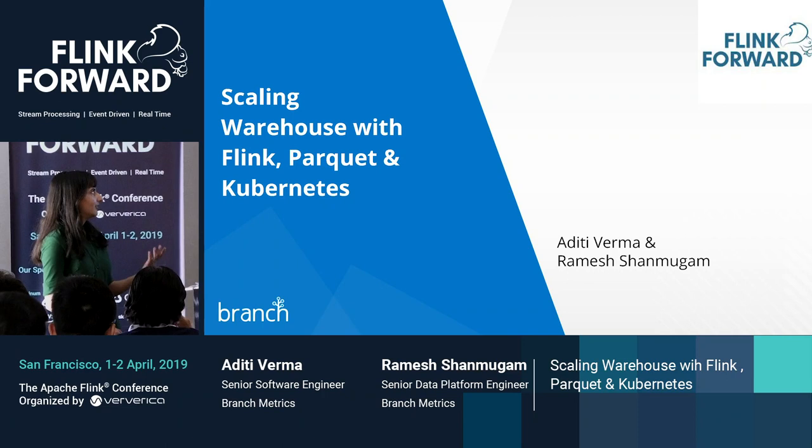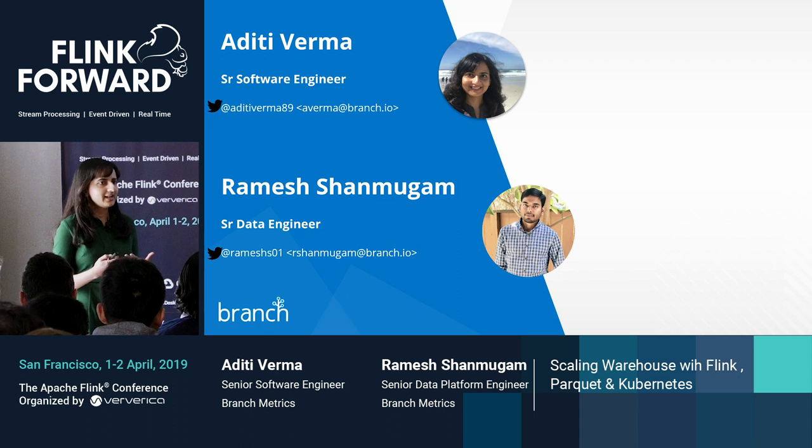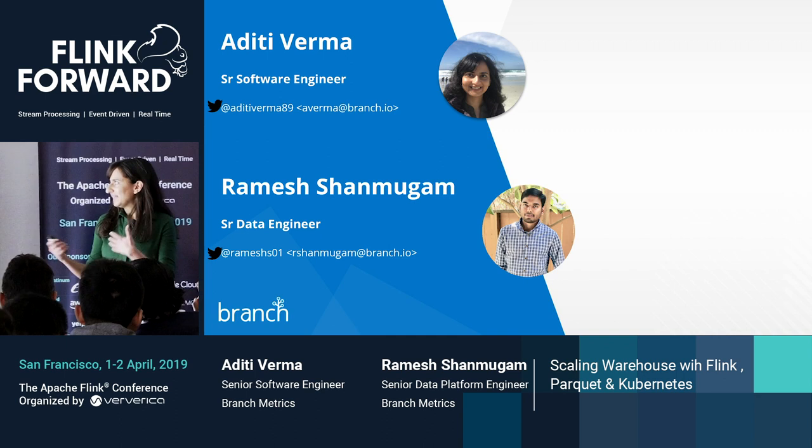Hi everyone. I'm Aditi and he's Ramesh. We are here to talk about scaling our real-time streaming warehouse with Flink, Parquet, and Kubernetes. We are both working on the data platform at Branch, where we work on the infrastructure that powers analytics with the streaming and batch pipelines.